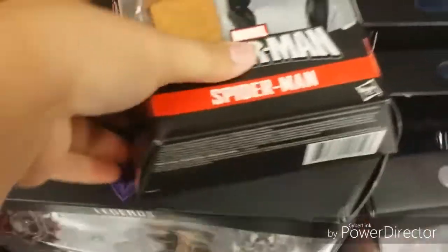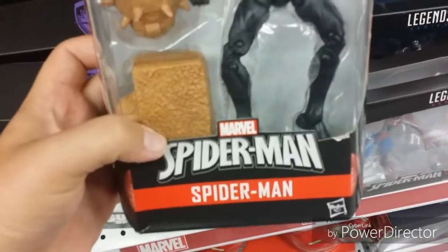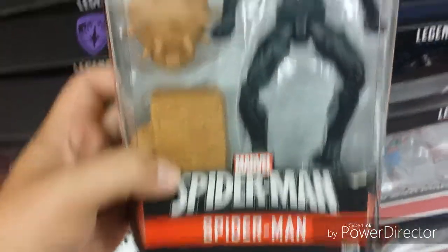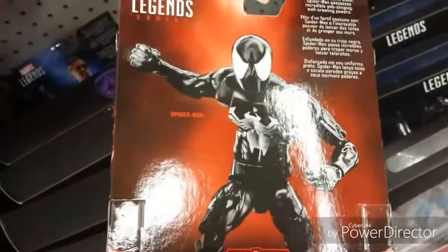Looks like we got a new Spider-Man wave. This looks really cool. We got the black suit Spider-Man which looks way cooler than I thought it would look. We don't like just getting different Spider-Man things, but this black suit is actually really sweet.